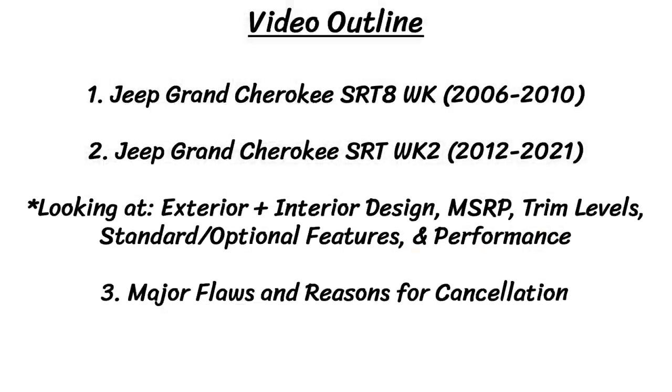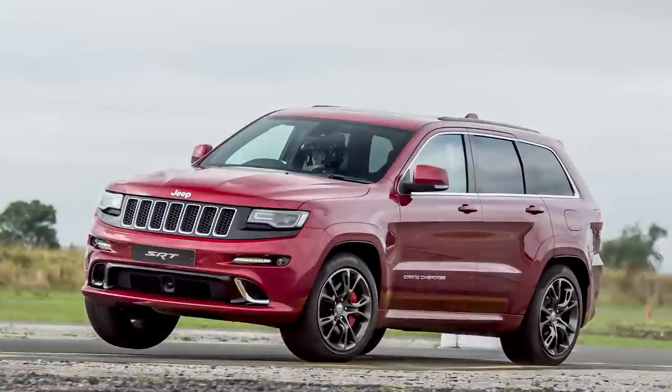For these types of videos, the first part focuses on looking back at the history of the car, and then we jump to talking about the events that led to the car being cancelled and any flaws that it had. I've already done a lot of Mopar vehicles for this series, so check the playlist out in the top right corner if you want to see more. Anyways, let's get started.